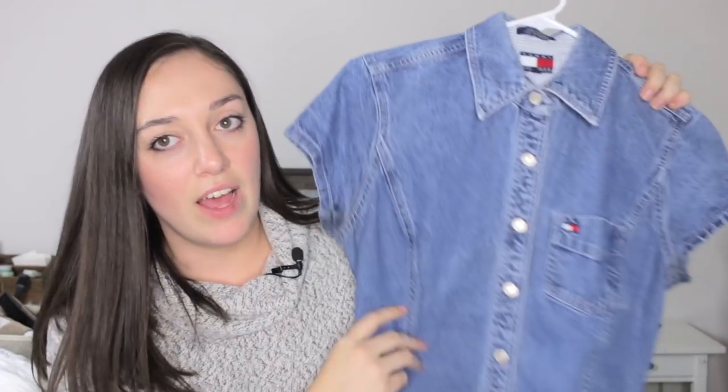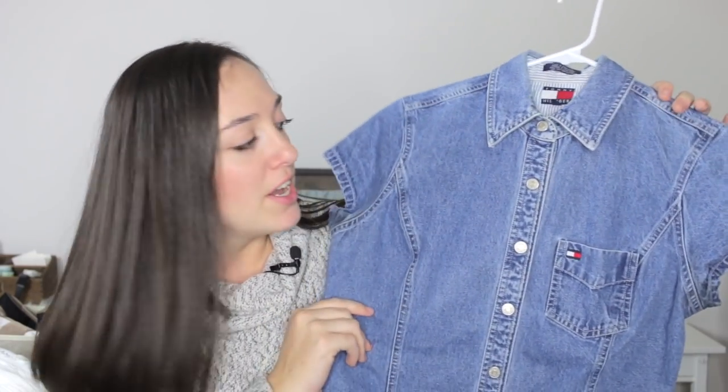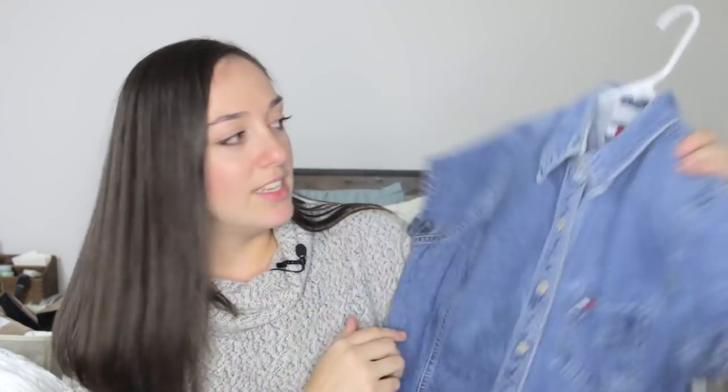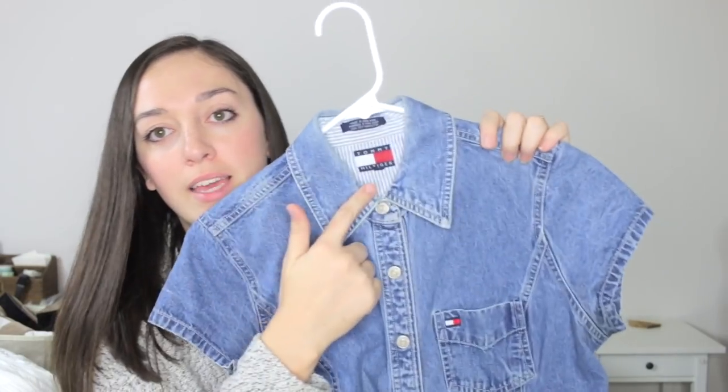The first item is a really cute find — a vintage Tommy Hilfiger denim dress, size 8, a very average medium size. It's got a really cute Tommy logo on the pocket, the Tommy tag, and that detail on the back as well. It's a mini dress with buttons that go all the way down. I think it's really fitting and trendy, so of course I had to get it.